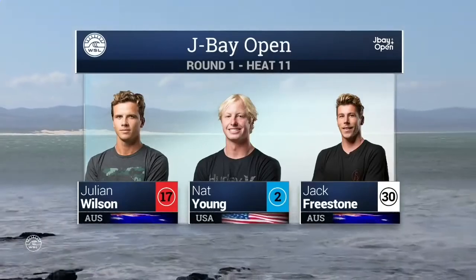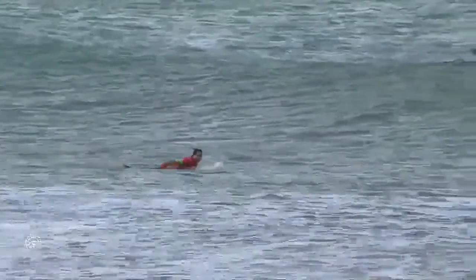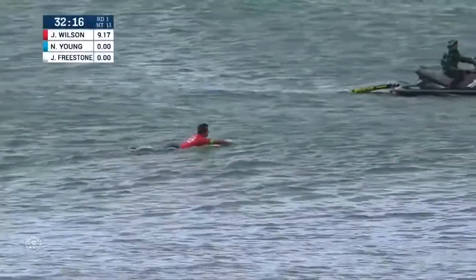We've got a big heat coming for you. Heat 11 features Julian Wilson, Nat Young and Jack Freestone. This heat is amazing — this is one of the better matchups in all of round one.